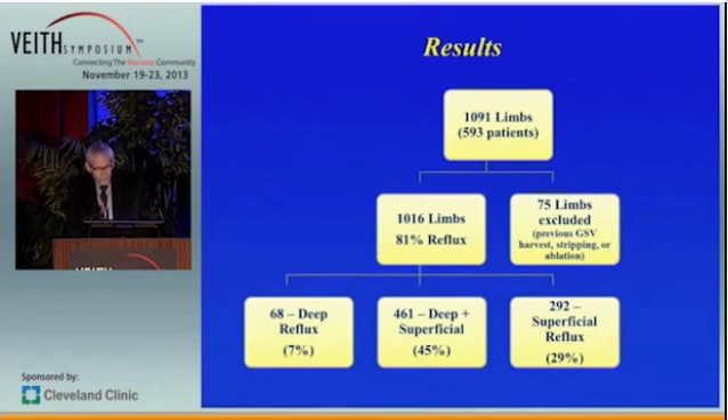Here are the results. We had 1,091 limbs in 593 patients. 75 limbs were excluded because of previous great saphenous vein harvest, stripping, or ablation, leaving us 1,016 limbs, of which 81% showed reflux. You can see that 7% of patients had deep reflux alone, 29% had superficial reflux alone, and 45% had deep plus superficial, making up the 81% total reflux.